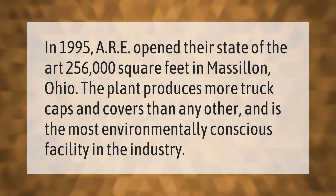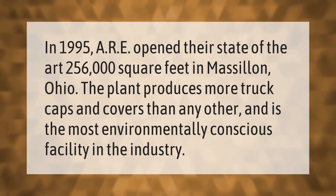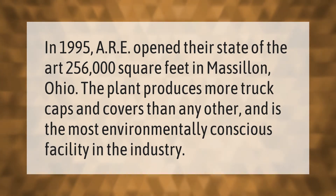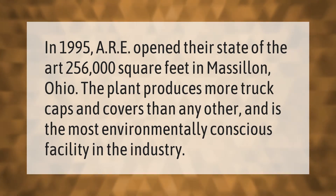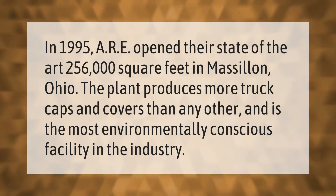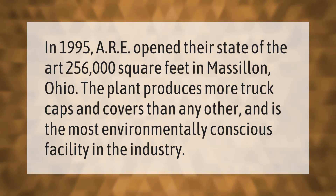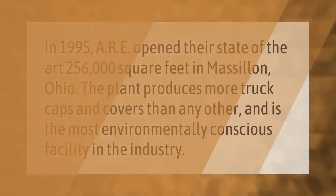In 1995, ARE opened their state-of-the-art 256,000 square foot facility in Massillon, Ohio. The plant produces more truck caps and covers than any other, and is the most environmentally conscious facility in the industry. Let's help you make your mark.